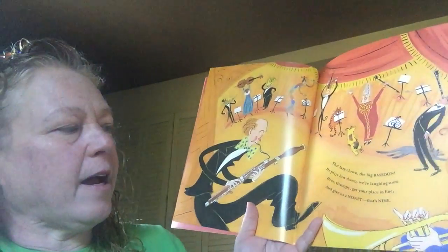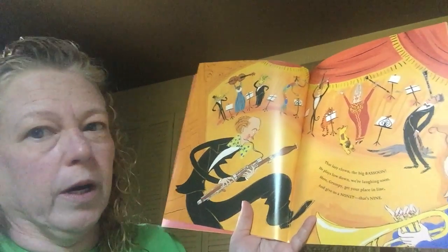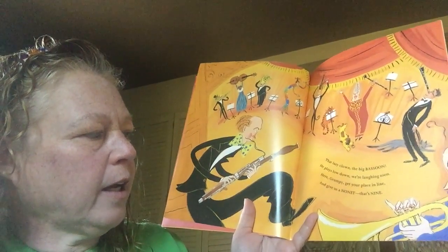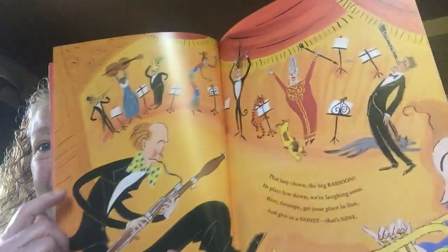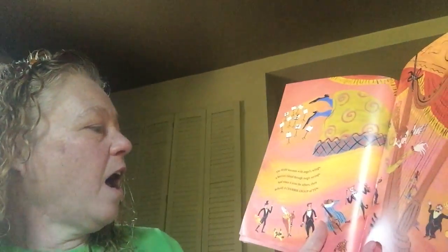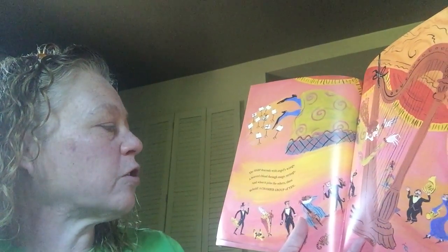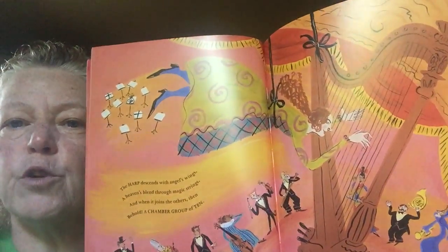That lazy clown, the big bassoon — he plays down low, we're laughing soon. Here, grumpy, get your place in line, and give us a nonette — that's nine. Nine musicians. The harp descends with angels' wings, a heavens blend through magic strings, and when it joins the others, then — behold a chamber group of ten.